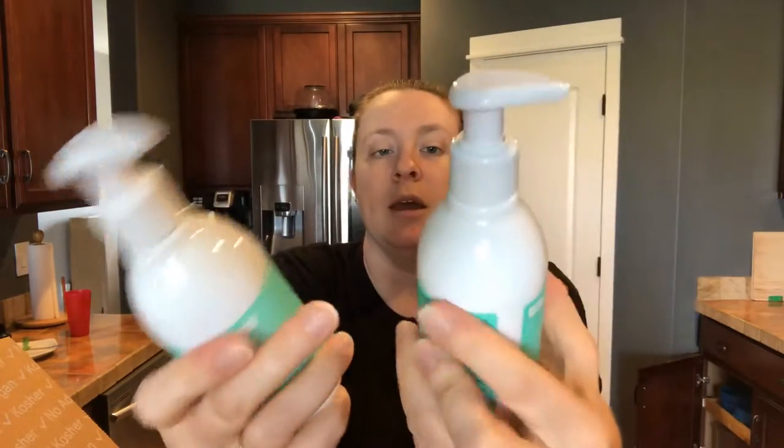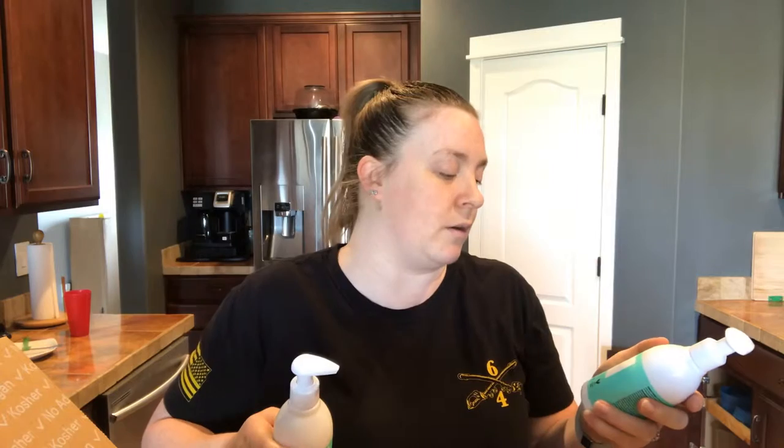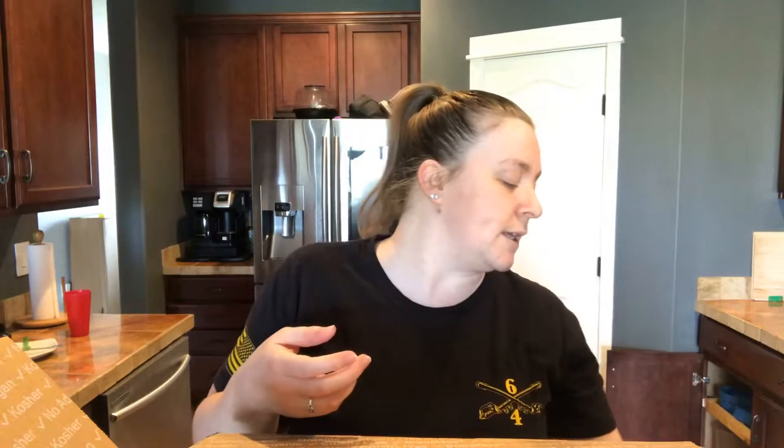I bought the baby wash, shampoo, and lotion. My daughter has really bad eczema, and this is hypoallergenic, made with coconut oil, phthalate and paraben-free. The shampoo and wash is tear-free, hypoallergenic, sulfate-free, and phthalate-free. I just wanted to see how it works for her. We've been using the Honest brand, which has been great for the last three to five years, but I wanted to try this and see if her skin is a little more moisturized, especially since we've moved and changed environments.